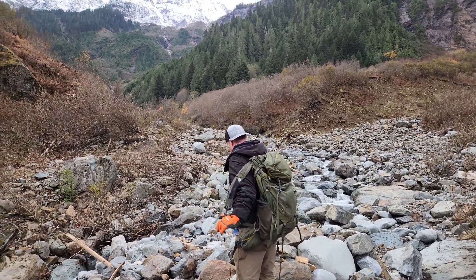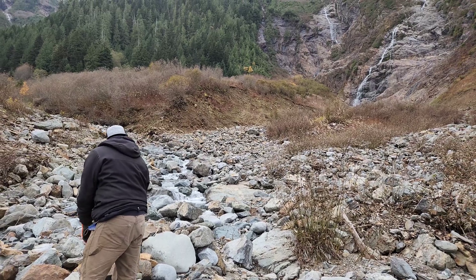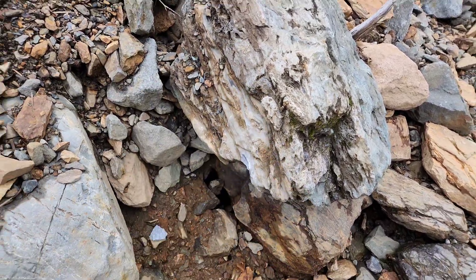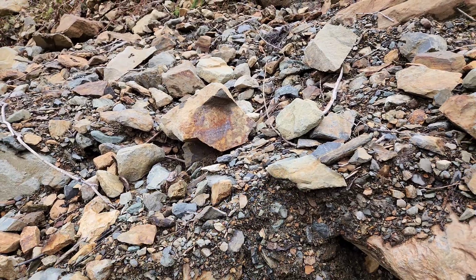The creek widens here because you have another creek joining. It branches off in two directions. A couple things I'm seeing: limestone, and also mineralization.